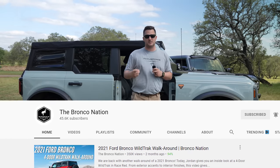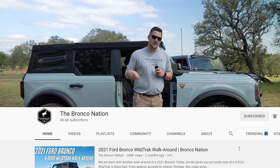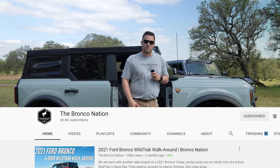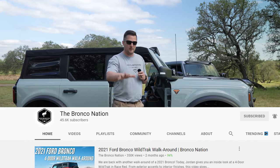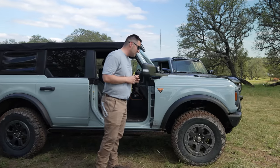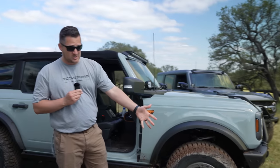I want to say a huge thank you to everyone at Bronco Nation and Bronco Off-Rodeo for the unbelievable hospitality. You guys have been fantastic and have opened doors for us that we could not have opened ourselves. And nobody paid me to say that.